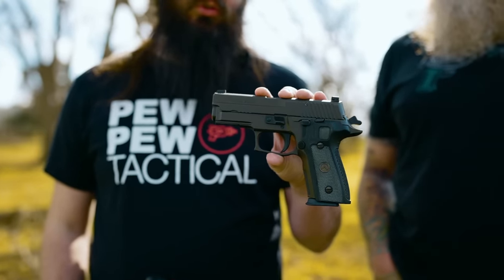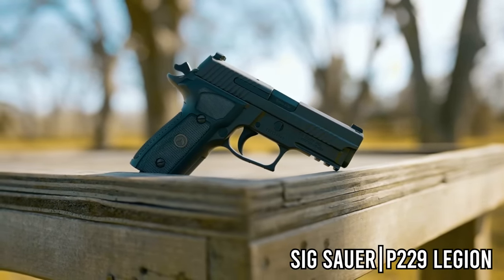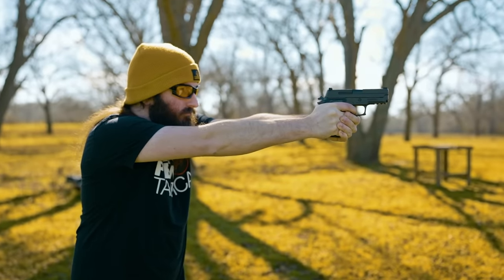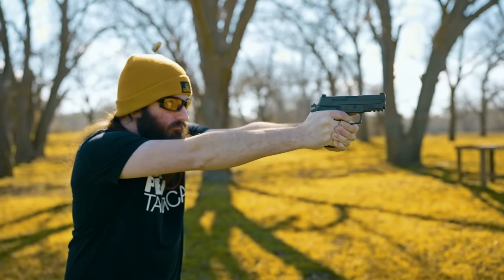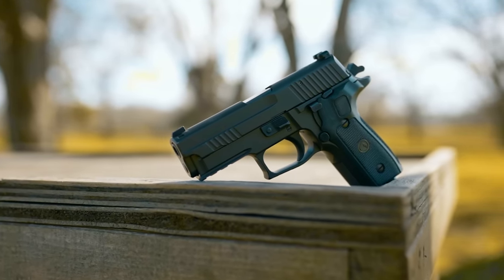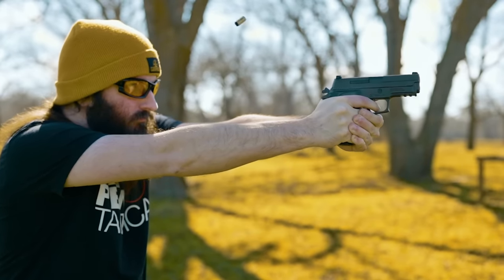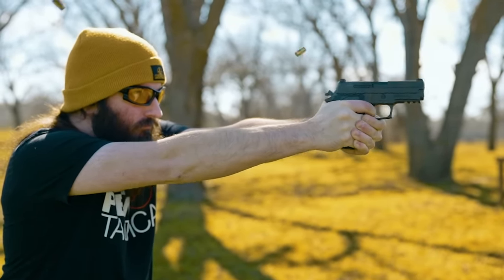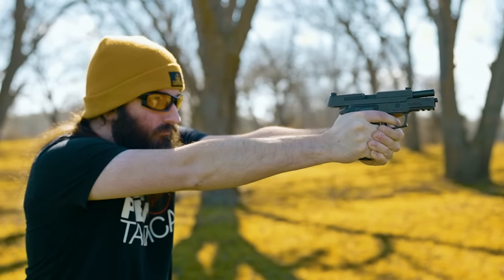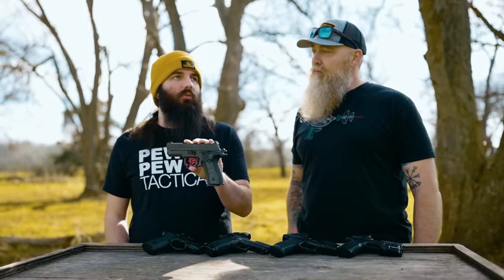Last but not least is the SIG P229 Legion. I threw this one on the list especially because this gun has been one of the most consistent solid performers for me personally. They come with a Gray Guns trigger, which is an excellent DA/SA trigger with a really short reset, 15 plus one capacity — a little bit low compared to modern standards. The bore axis might be a little bit high, but it's got great X-ray sights. I get really good accuracy and I've had 100% reliability out of this gun — zero failures with multiple defense ammos and all sorts of FMJ. Even though the gun may not feel the best in the hand, it still feels really good with the Legion grip cuts and the extended beaver tail. Everything just comes together when I'm shooting it.